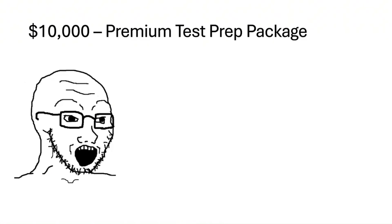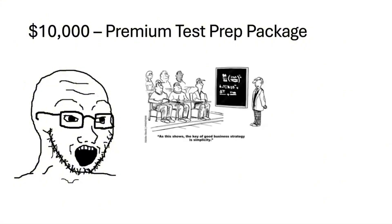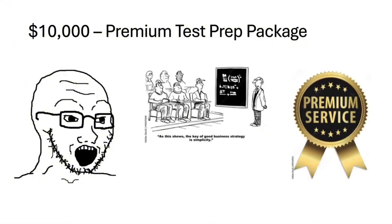For $10,000, welcome to premium SAT prep. Think in-depth strategy classes, exclusive full-length practice tests, and all those fancy dashboards that track everything down to the time you spend on each question. At this point, it's just about optimizing your score like a pro. The only problem is that your schedule is now probably packed with lessons, study blocks, and mock tests.